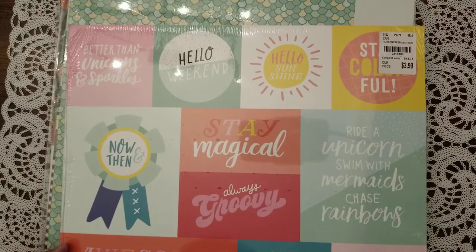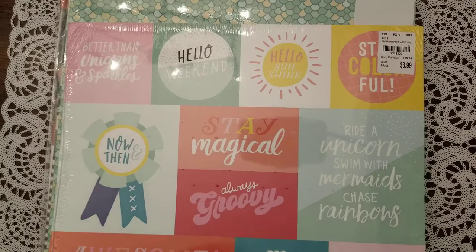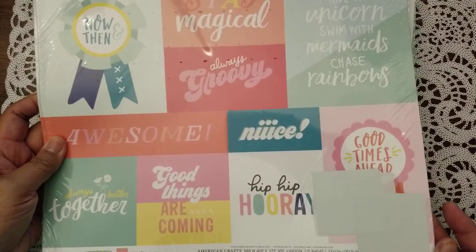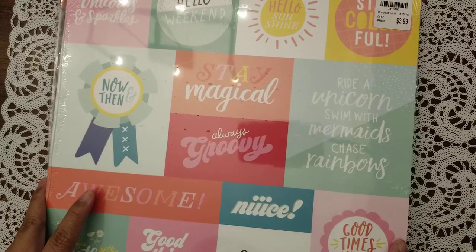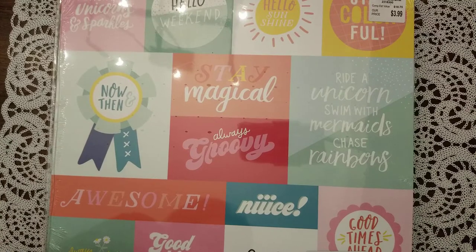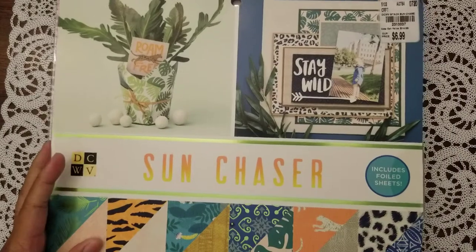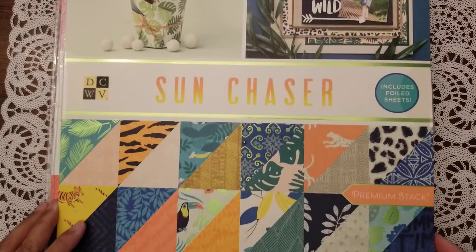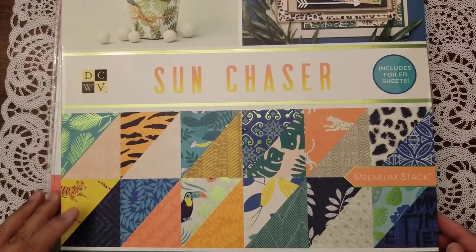The next one is from American Crafts — actually Dear Lizzie — from the 'Stay Colorful' collection, also $3.99. Sorry if some of the others were cut off; I wasn't looking at my phone. These are cut-aparts, which you can always use, and I love the colors.